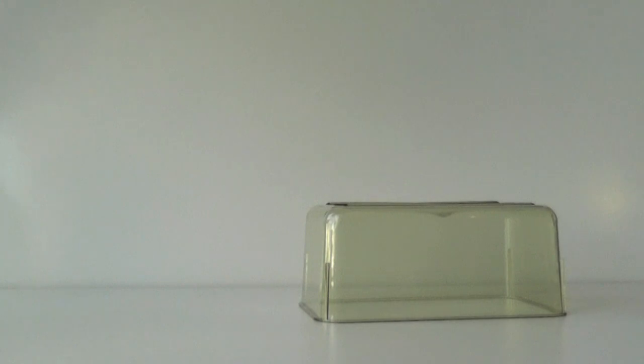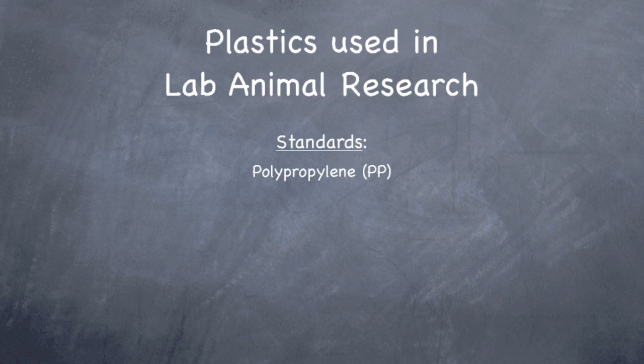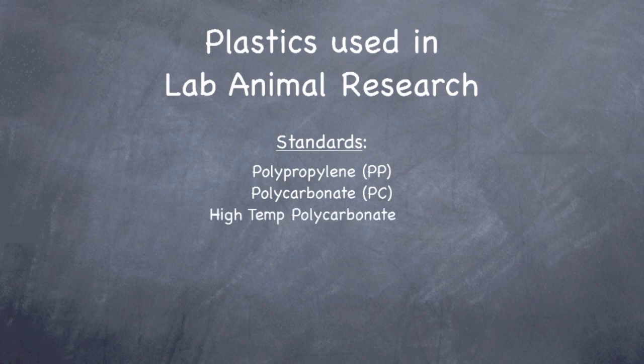Those four are the primary plastics used in the lab animal industry. Polypropylene is extremely durable, autoclaveable to 250 degrees, inexpensive, and opaque. Polycarbonate is clear, strong, and autoclaveable to 250 degrees. High-temp polycarbonate has a slight yellow tint, is autoclaveable to 270 degrees, and is more resistant to the alkaline conditions of the autoclave. Polysulfone, or Udel, is even more resistant than high-temp but not as strong.